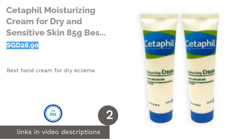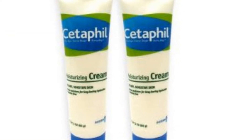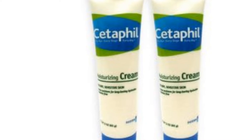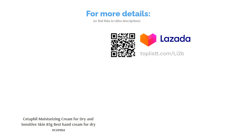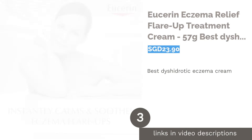The second product is Ketofil Moisturizing Cream for dry and sensitive skin, 85 grams — the best hand cream for dry eczema. Ketofil is one of the dermatologist-recommended brands for dry eczema. This cream uses a formula that attracts water to the skin, trapping moisture. It is small enough to carry in your purse, and your hands will remain moisturized for the rest of the day.